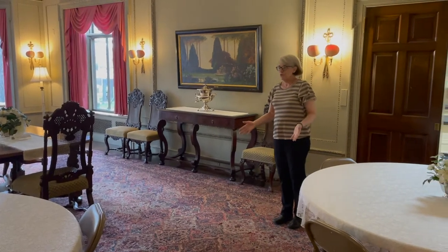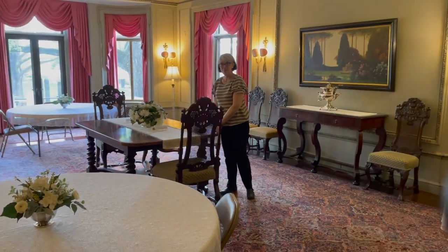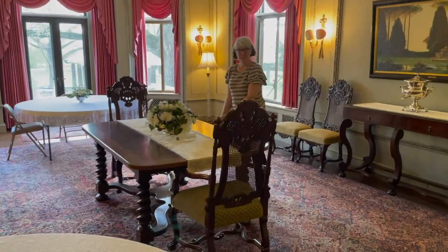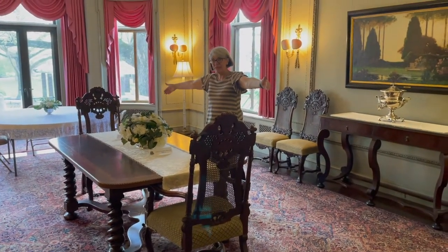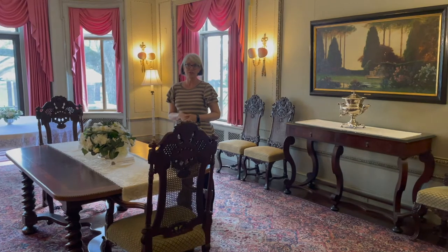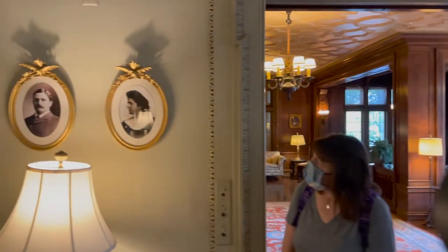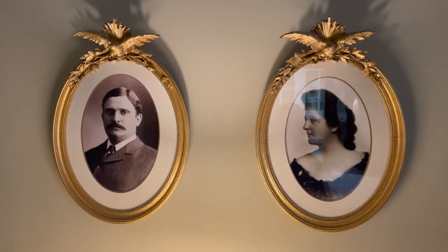In the Butterworth dining room, the Butterworths didn't have these round tables — we use those today. But the table in the center of the room did belong to the Butterworths. If I put all the leaves in, I can pull it out until it's 19 feet long, seating about 26 people. The Butterworths entertained a lot. Behind you there's a photograph of each Mr. Butterworth and Mrs. Butterworth, taken about 1907, around the time he became president of Deere and Company.